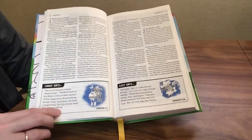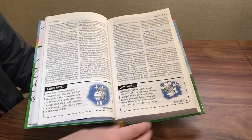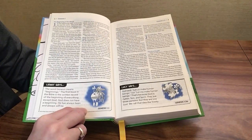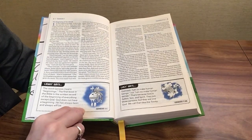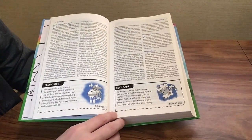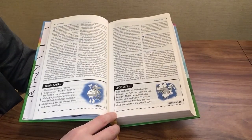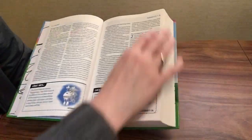Down in the bottom margins we have 'Lenny says' and 'Lucy says' notes that give children little takeaways. For example, one says: 'The word Genesis means beginnings. The first book in the Bible is the written record of the beginning of everything except God. God does not have a beginning. He has always been and always will be.' That references Genesis 1:1. Another note — Lucy says — explains that God said 'let us make human beings,' not 'let me,' because God is Father, Son, and Spirit: three persons but one God, which we call the Trinity. That references Genesis 1:26.